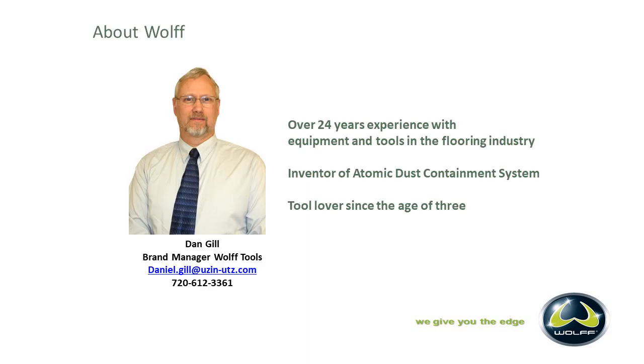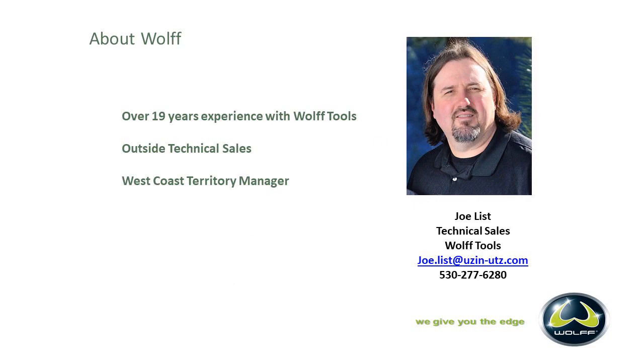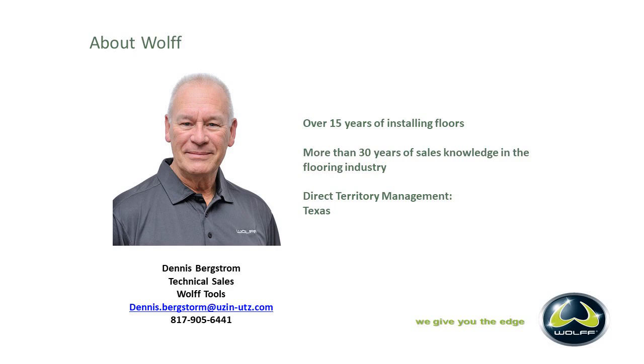Wolf Tools in North America is headed by Dan Gill. He's our brand manager of Wolf Tools. He has over 24 years of experience with equipment and tools in the flooring industry. Dan also is the inventor of the Automatic Dust Containment System. He's been a tool lover since the age of three. Dan leads a group of three guys out in the field. We'll be starting off with Joe List. Joe has over 19 years' experience with Wolf Tools. He's the outside technical rep for the West Coast Territory with extensive knowledge on all Wolf tools — he used to repair and handle customer service out in California.